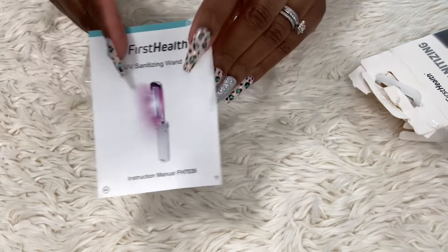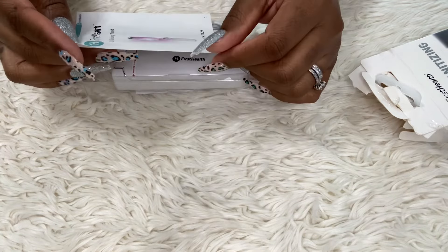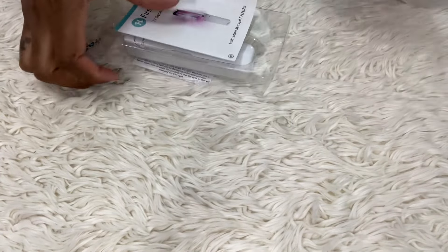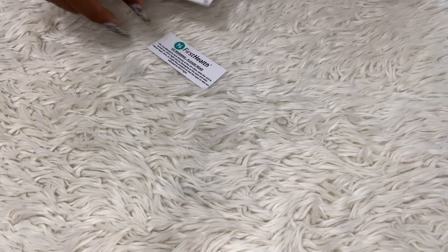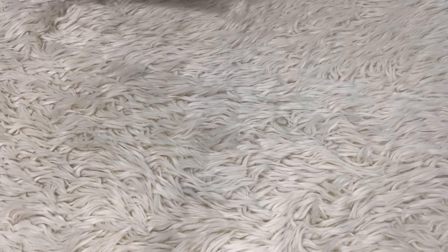I'll read the instructions later. I got myself one and my sister one, just in case she goes off by herself she can have this as well.